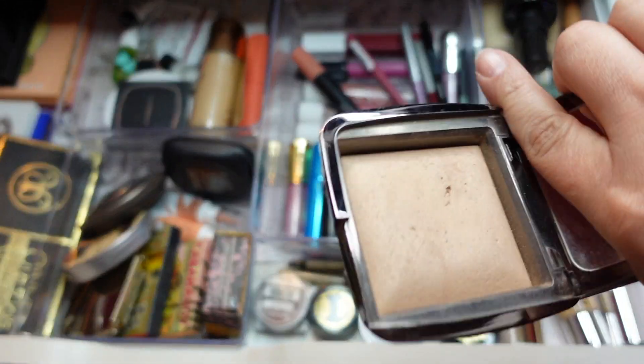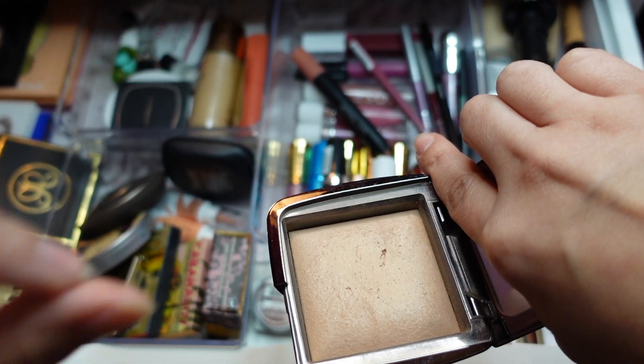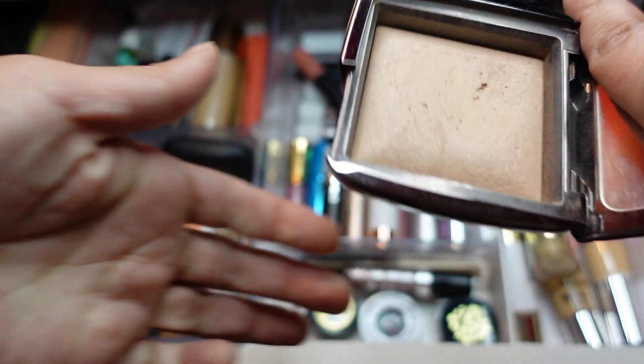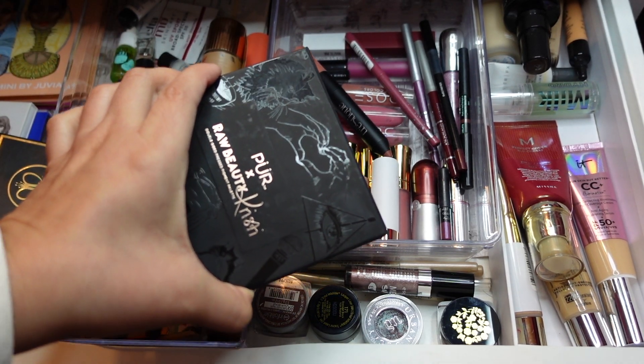Instead of a separate highlight, I'll use this from Hourglass — I haven't used it in forever. This is Radiant Light, one of the ambient lighting powders. It's really nice all over but it does have a tiny bit of micro glitter, so I think I'll use it as a highlight.